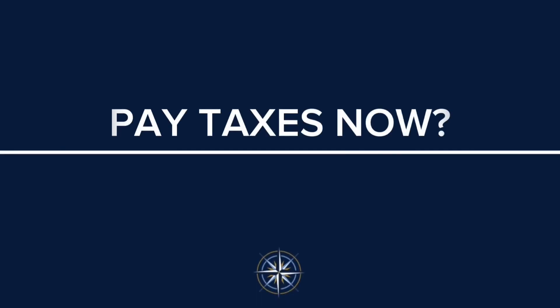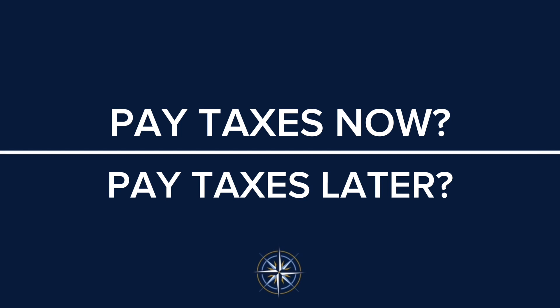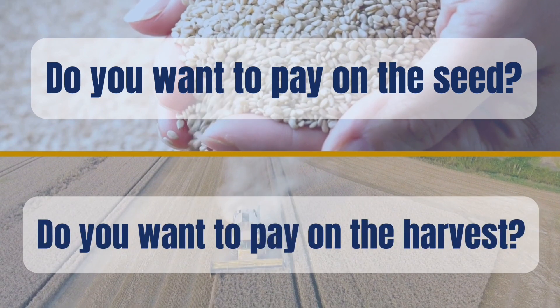Now that we've looked at what falls on the left and the right side of the model, here's the question: do you want to pay your taxes now or kick the can down the road and pay them later? Most people would say later. But do you want to pay on the seed or do you want to pay on the harvest? The seed is smaller. If you pay on the seed, you are investing on the right side — buying with money that's already been taxed and won't ever be taxed again.